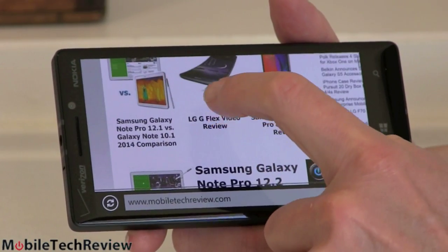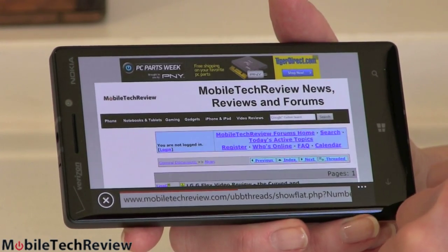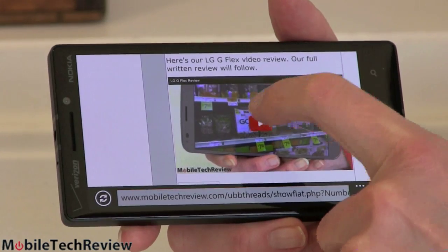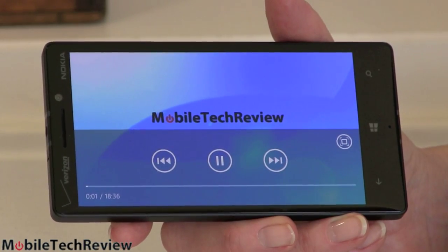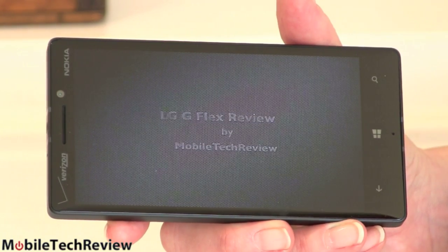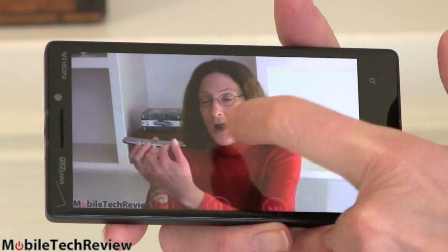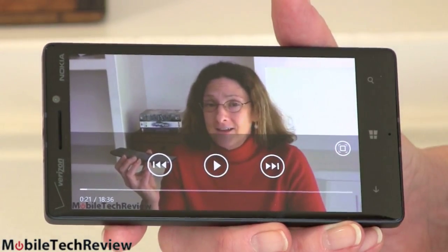How about watching a video? The LG G Flex review video plays as HTML5 video, not Flash. For YouTube, there's no Microsoft dedicated YouTube client — probably because Microsoft and Google don't get along — but there's a very good third-party YouTube application you can download for free. It looks great, frame rates are excellent, and we're still doing this over Verizon's LTE network. It plays inline and full-screen very fluidly.